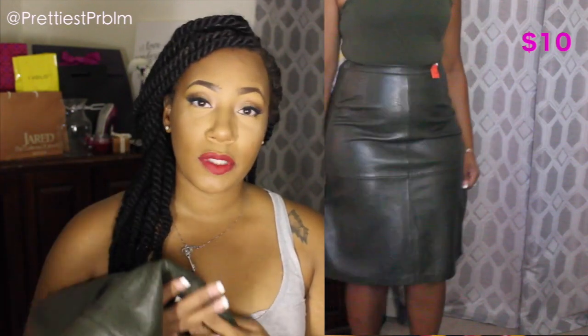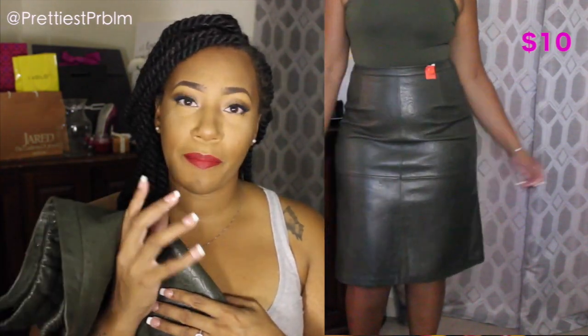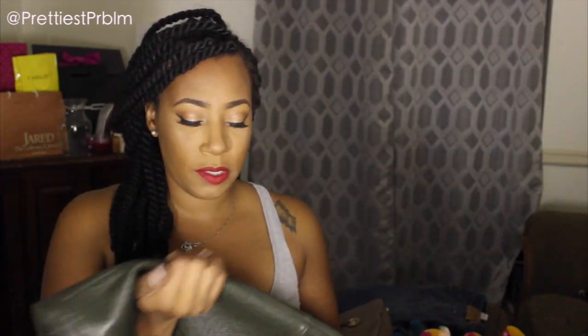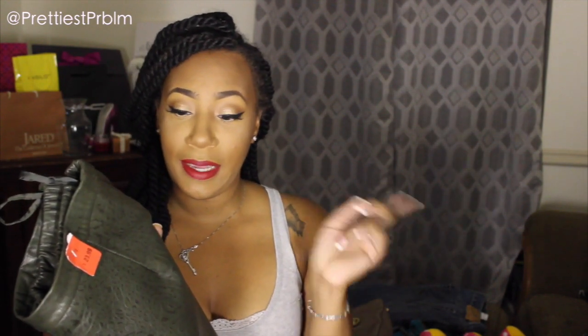A brand new 100% leather skirt for $10 — this has been one of my favorite purchases so far. I'm definitely going to wear it with thick black tights and some boots. I cannot wait. This is exactly what I'm talking about when it comes to thrifting — you can find real gems like this.